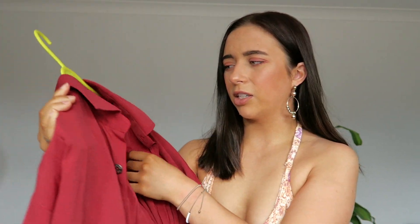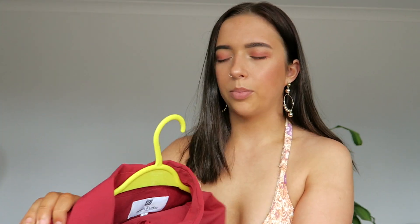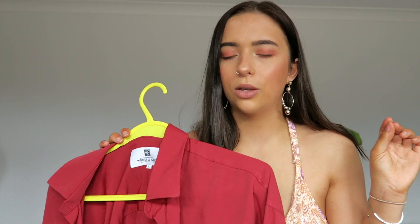The next thing I got was this red long-sleeve shirt. I can't actually remember where this was from — I'm pretty sure it was like £2 or £3. It's just this long-sleeve red shirt, again from the men's section. It's from the brand Woods and Grey. I've got no idea but it's really cute and I like it a lot.